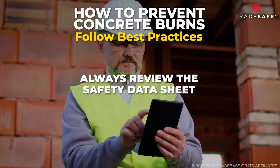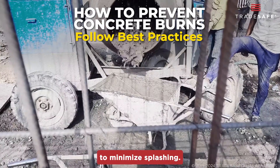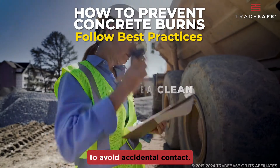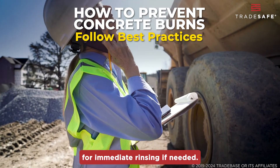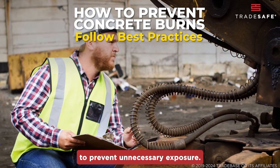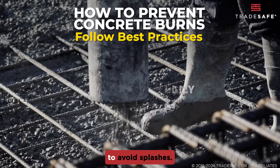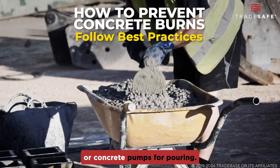Always review the safety data sheet before starting work. Mix concrete slowly to minimize splashing. Use tools like trowels or shovels to limit direct contact with wet concrete. Keep your work area clean to avoid accidental contact. Have clean water available for immediate rinsing if needed. Inspect your equipment before use to prevent unnecessary exposure. When lifting and pouring, use your leg muscles — not your back — when lifting. Pour concrete slowly and steadily to avoid splashes, and use proper tools like wheelbarrows or concrete pumps for pouring.